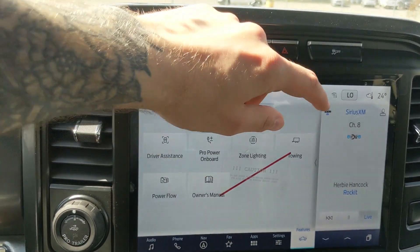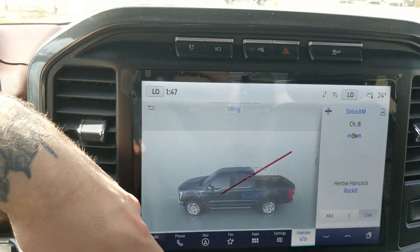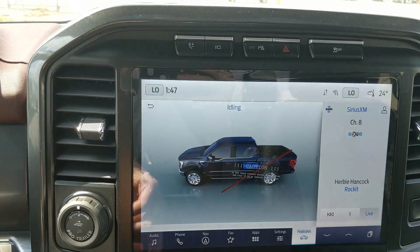Additional truck features include Pro Power Onboard, zone lighting, towing, and power flow, as well as the owner's manual and power flow relating to the hybrid function of the vehicle.